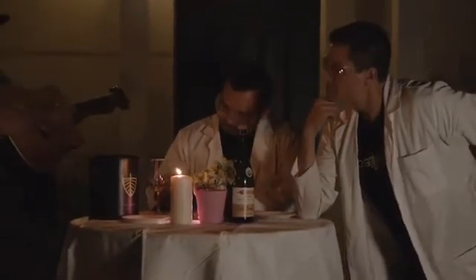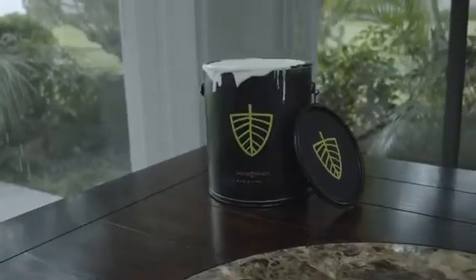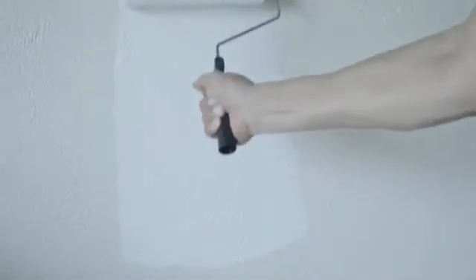Smog Armor has also been lab tested and shown to reduce up to 95.1% of indoor air pollution in one hour. So how does it work? It's enhanced with a very special mineral that actively attracts and neutralizes indoor air pollution and odors wherever painted.